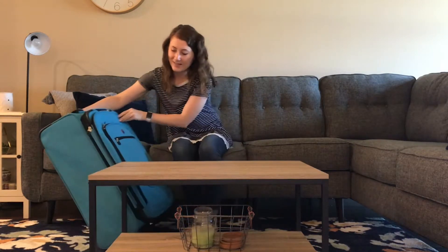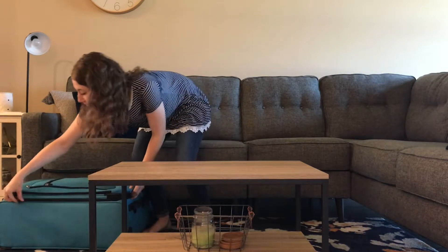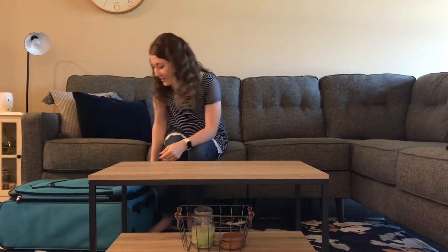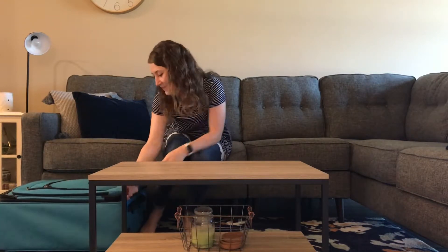Of course, my suitcase is the color blue, because it's my all-time favorite color. The most important part about opening a suitcase is getting this tricky zipper. Got it.